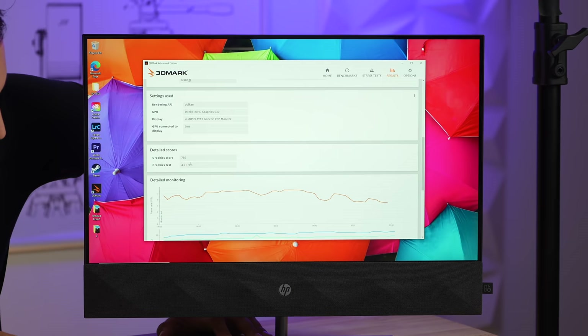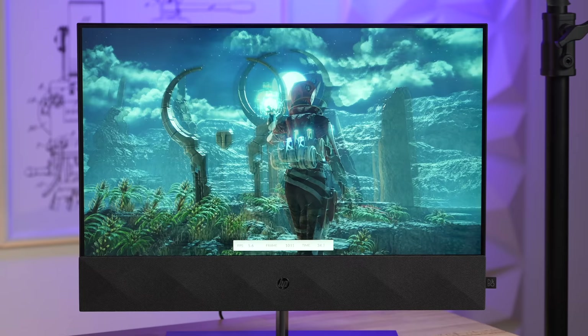Scrolling down to frames per second: 4.7 fps on the HP compared to 29.6 fps on the M1 iMac.